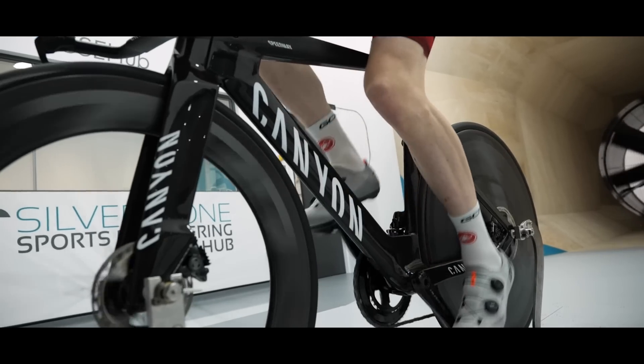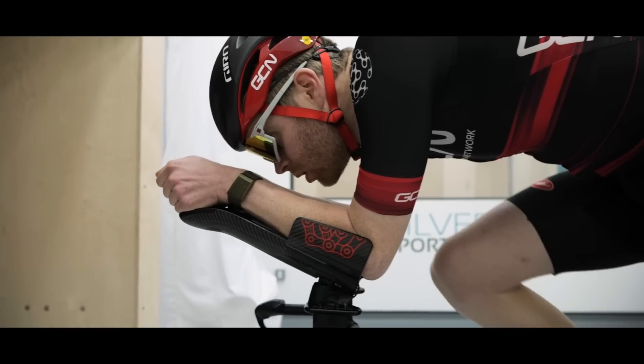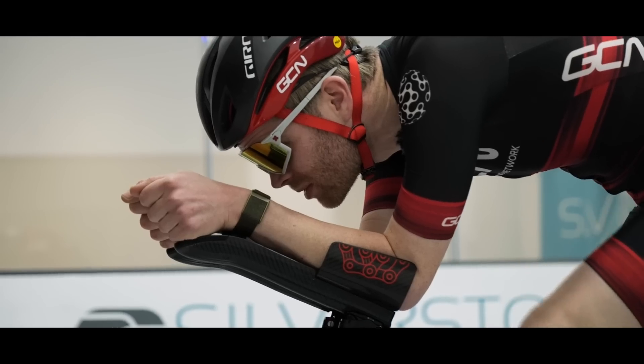The final test in this comparison is the Canyon Speedmax in a more modern aero position. We're testing again at 45 and 55 kilometers an hour, but as you can see, his position looks really, really aerodynamic compared to the older Lotus bike, where his position was more traditional — the sort of thing you'd have seen in the 1990s.